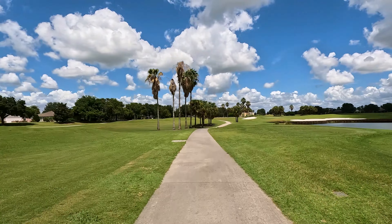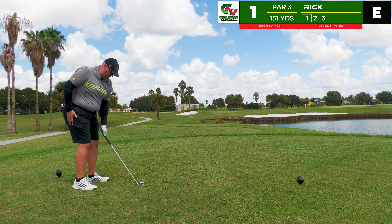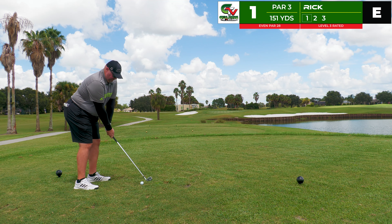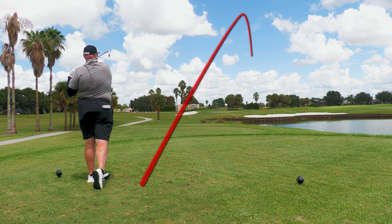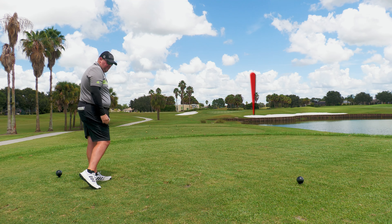Welcome now to the first tee for Southern Star. This hole is a par 3 playing 151 yards to the center and 155 to the pin. We're going to start off with an 8 iron since we're a little cold. This is not well hit — off to the right, not well struck. It's going to carry the bunker but it'll be in the rough, which is up a little bit.